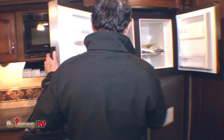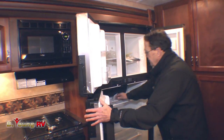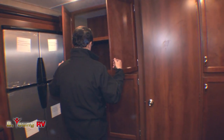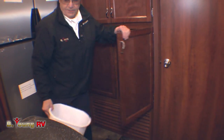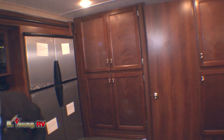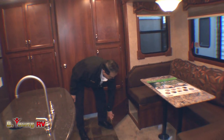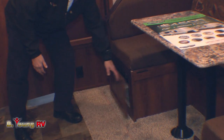Look at the size of that refrigerator. It even got upgraded so you can lock the shelves so things don't spill out. And look at that pantry — oh my gosh. They even gave you a garbage can that tucks in underneath the sink.